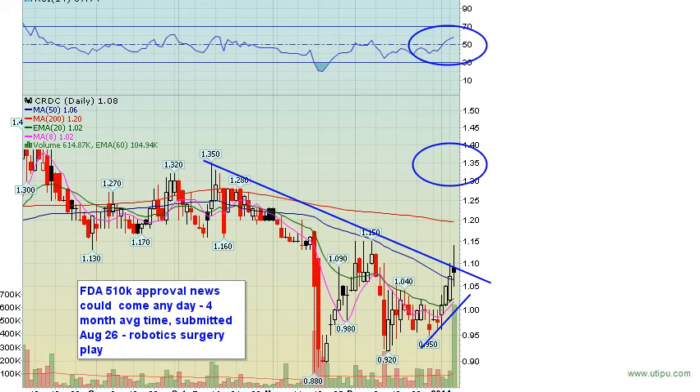New trading alert today: CRDC. A couple of angles — these guys filed for FDA 510k approval for their heart device back in August. The average time frame for FDA approval on a 510k is about four months, which means FDA approval could come any day. In itself that's a great angle for a bounce on this stock. Secondly, robotic plays have just been on fire lately — surgical robotics is pretty much leading the charge right now.